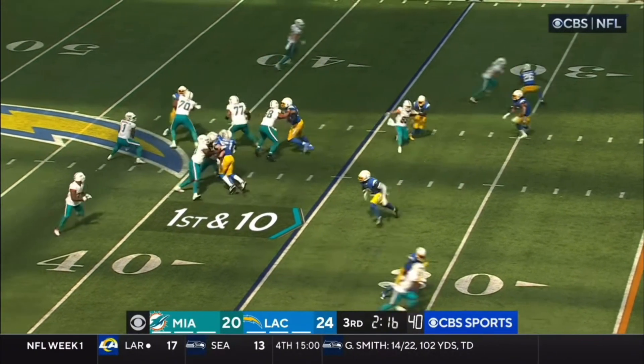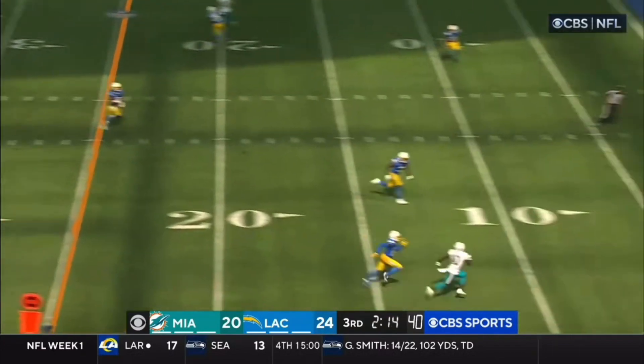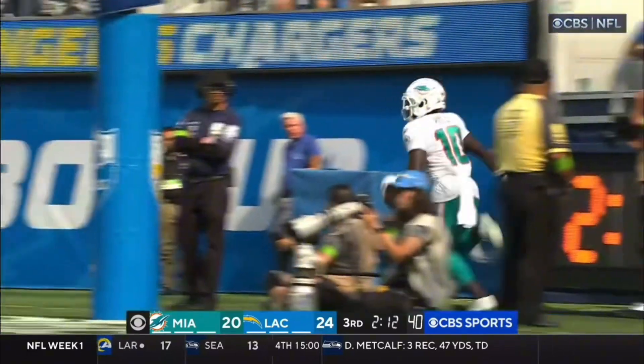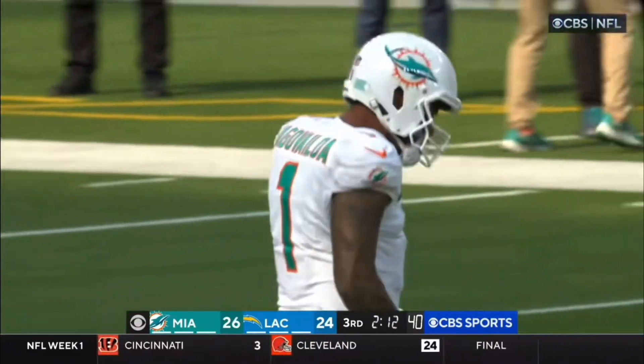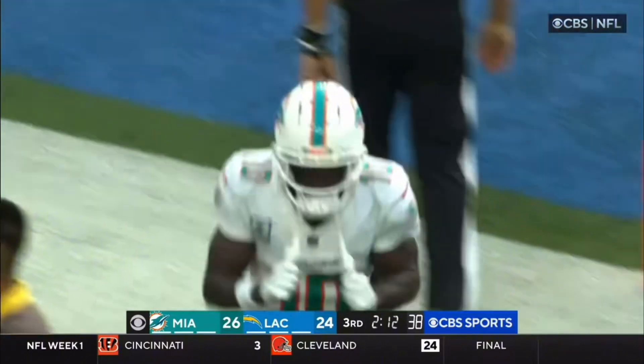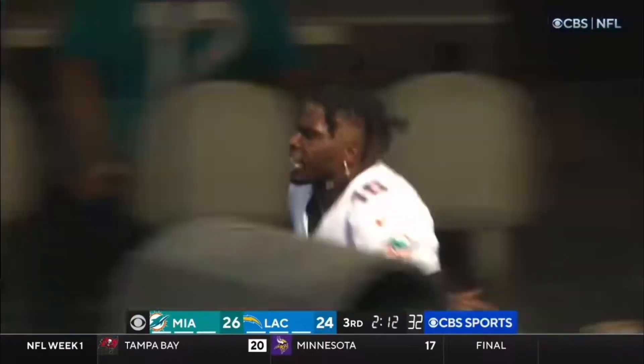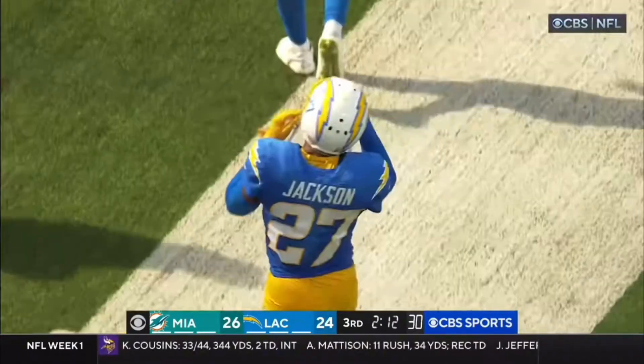Look at the poor punt with the Dolphins getting the best field position at the 35 of LA. He's got Hill — that's a touchdown. The six sets it up, the defense held, and the electrifying Hill finishes it off for Tua Tagovailoa.